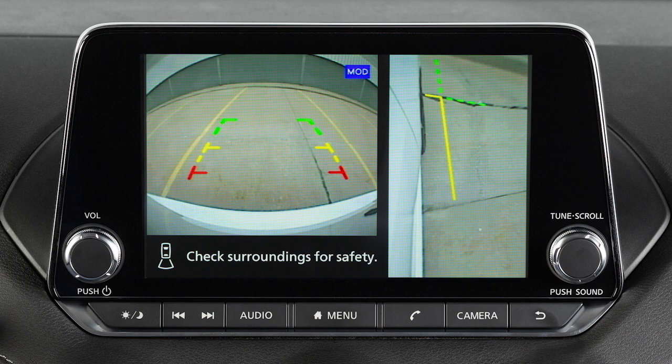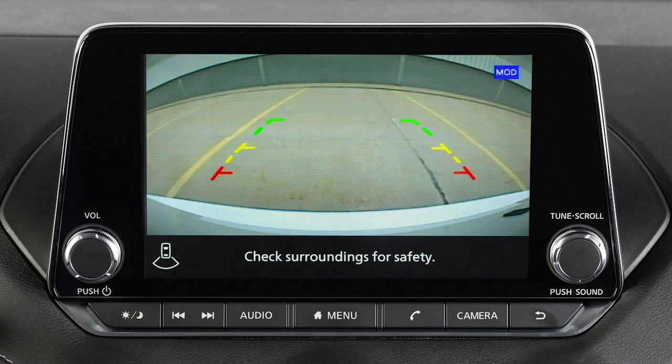Front side view shows the area around and ahead of the passenger side front wheel. Full screen rear view shows a wider picture of the area directly behind the vehicle than the standard rear view.